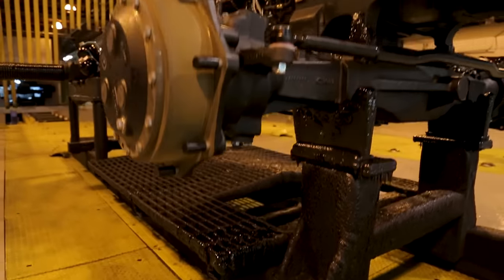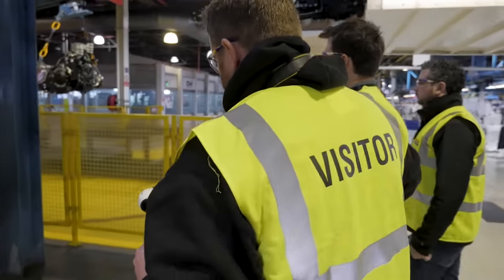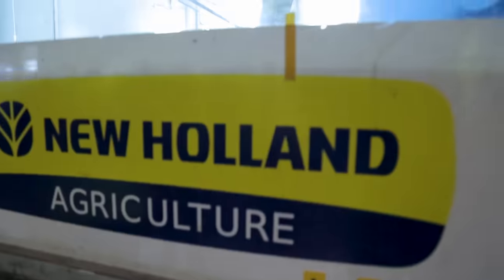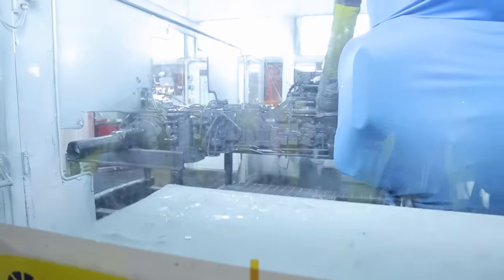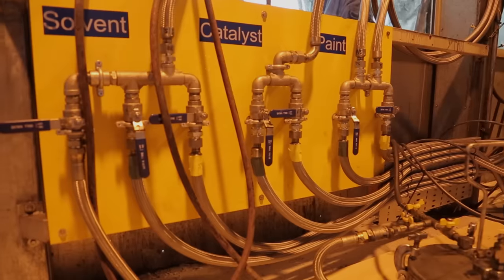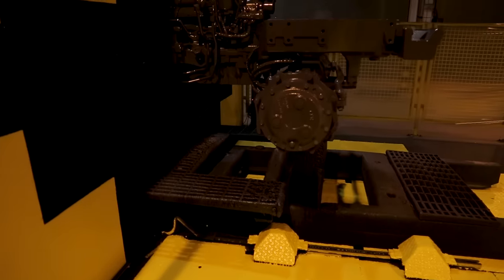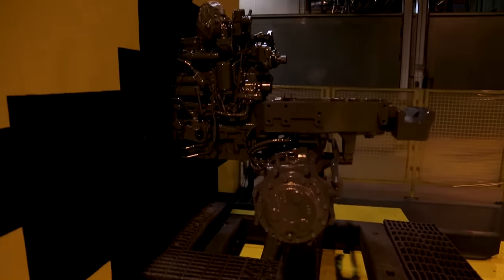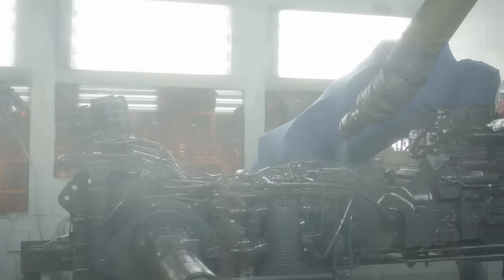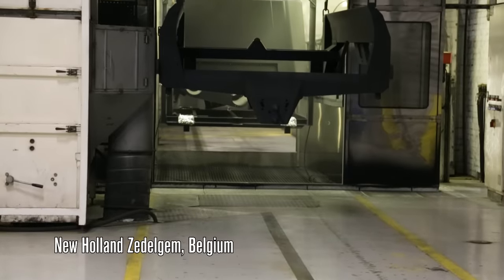What type of paint system do you use here in Basildon — is it a dip job or a powder? It's a fully automated paint booth. We don't dip paint; we spray in an automatic process and then it's automatically baked as part of the process afterwards. On transmissions and tractors, yes, the same process is used across the other factories.